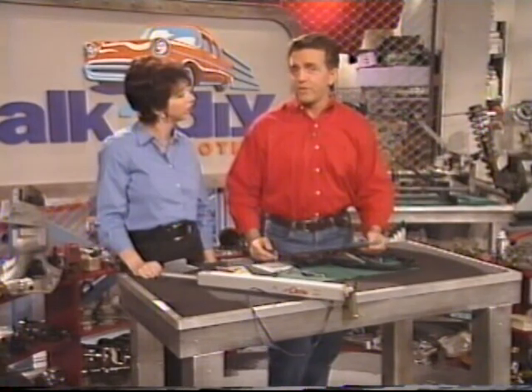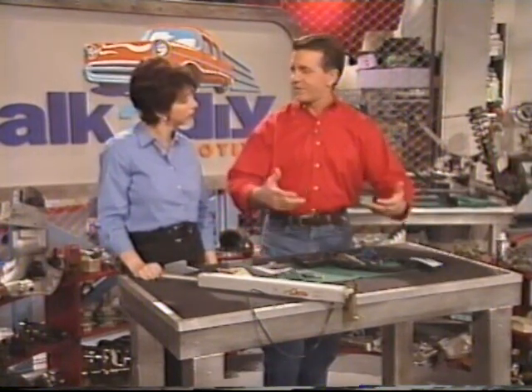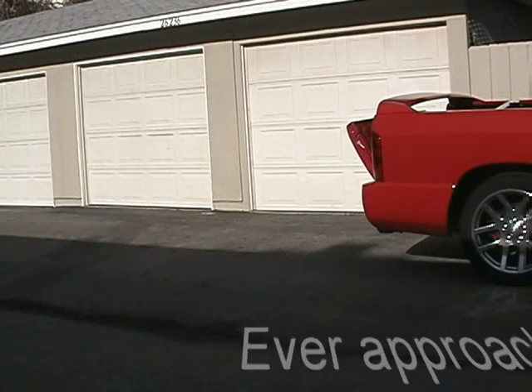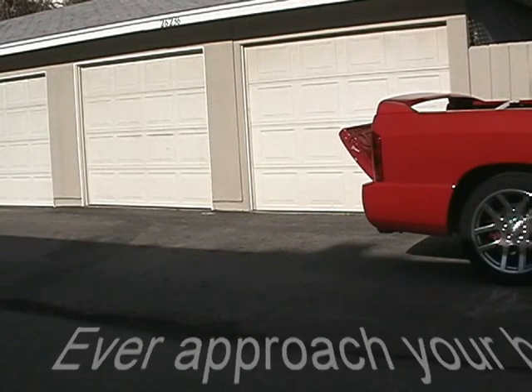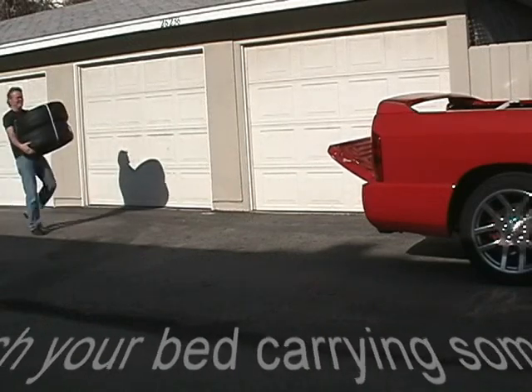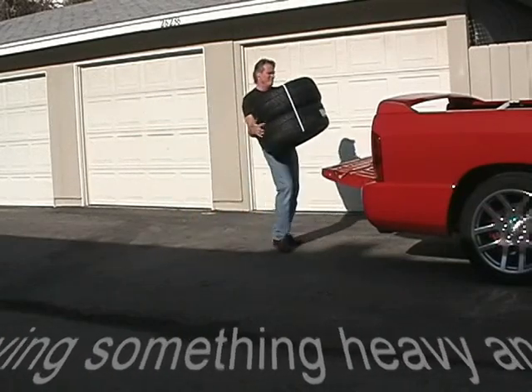In addition to reducing drag, this remote bed access allows you — you're walking up with a box of goods. You've gone to your warehouse shopping center, and you're unloading a shopping cart or just lifting. You walk up to the tailgate. This little key fob — the idea of allowing you to walk up and press this button while you're holding the cargo. Imagine trying to hold something and grab that tailgate. This eliminates that completely. Really terrific.